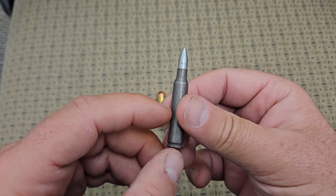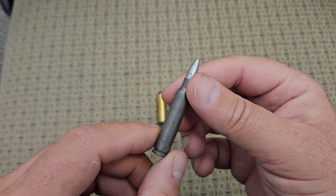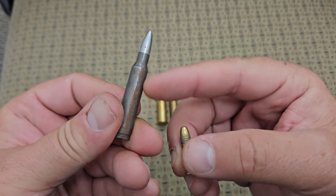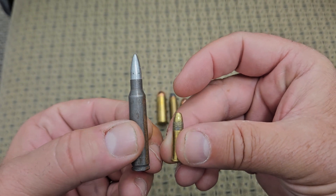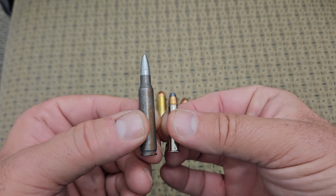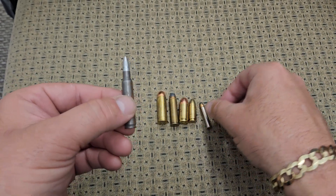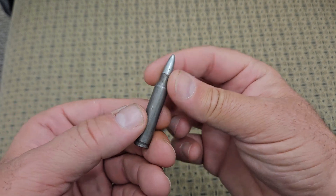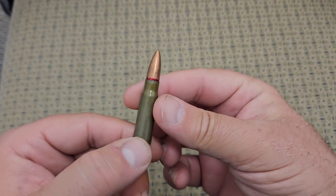Next one we're going to look at is a common 5.56 round — 5.56 / .223, whatever you want to call it. This shoots out of all your common AR-15s. It's just a 22-caliber bullet with a large charge behind it. If you look at it next to a 22 long rifle, it's obviously a large difference. Here it is next to a 22 Magnum — the projectiles are about the same diameter, but there's a big charge difference. This is a very effective and probably one of the most common rifle rounds in the world right now.